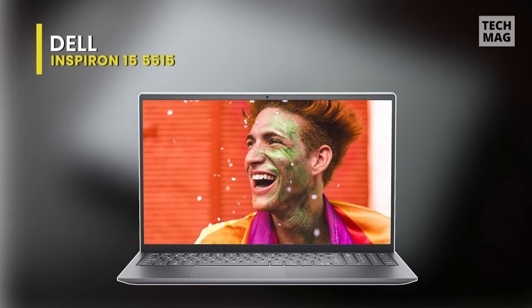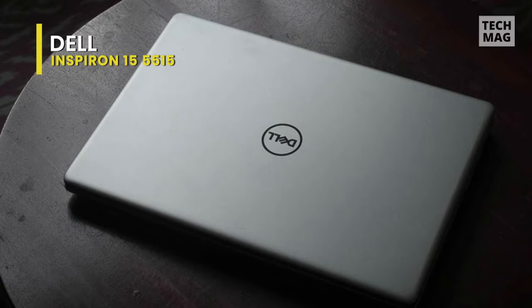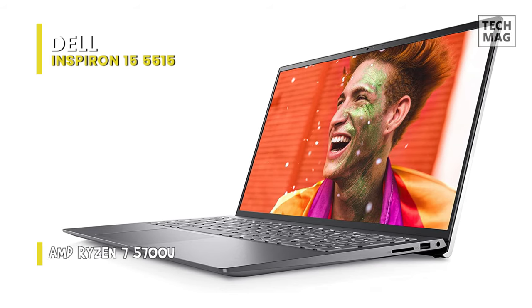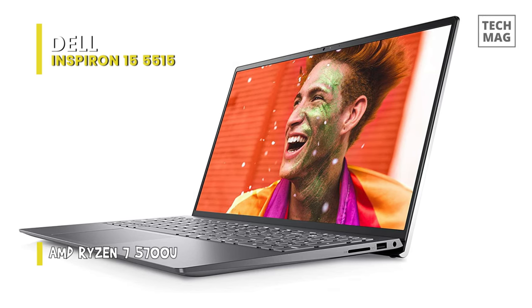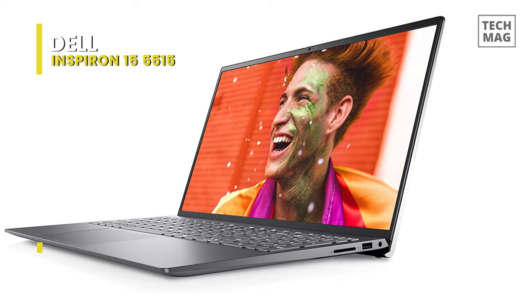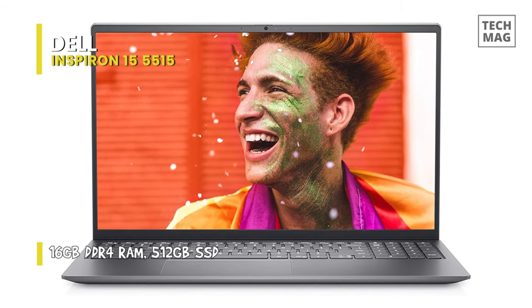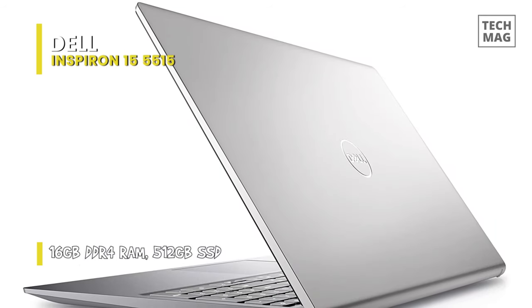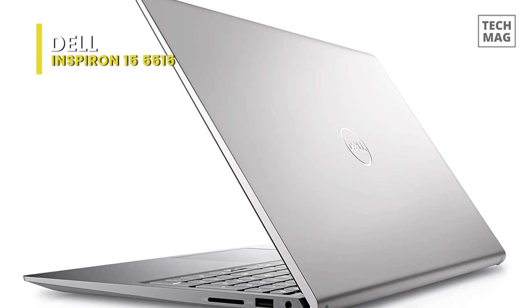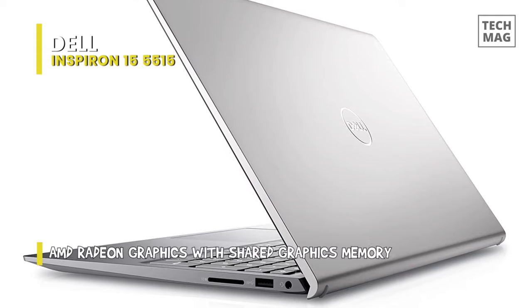The Dell Inspiron 15 5515. Dell has quickly latched on to the AMD revolution with an exciting lineup of laptops that employ AMD processors for multitasking and everyday endeavors at school and work. It is a competent laptop fueled by an AMD Ryzen 7 5700U mobile CPU, AMD Radeon graphics, 16GB of RAM, and 512GB of SSD storage.